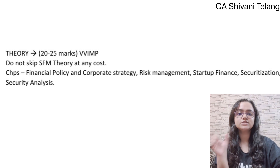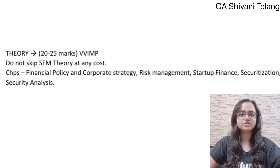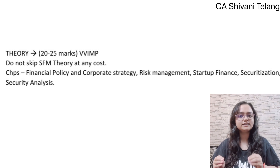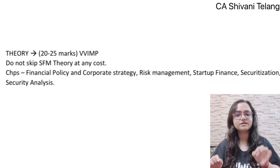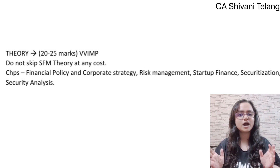SFM paper's most important highlight is the theory part. Theory carries 20 to 25 marks every time in the exam, so do not skip theory. The biggest mistake is thinking SFM is a practical subject and skipping theory completely, assuming you'll write something on the spot. But it doesn't work like that — under exam pressure, you won't know what to write. So definitely prepare theory chapters, and here quality is given more importance. If the paper is easy, you can score exemption from theory chapters; if the paper is difficult, you can pass from theory chapters. Honestly, I feel a large part of the credit for my 67 marks in SFM goes to theory, because I studied it very well.